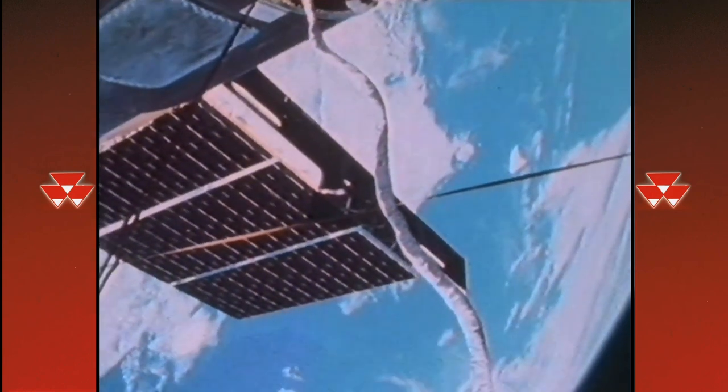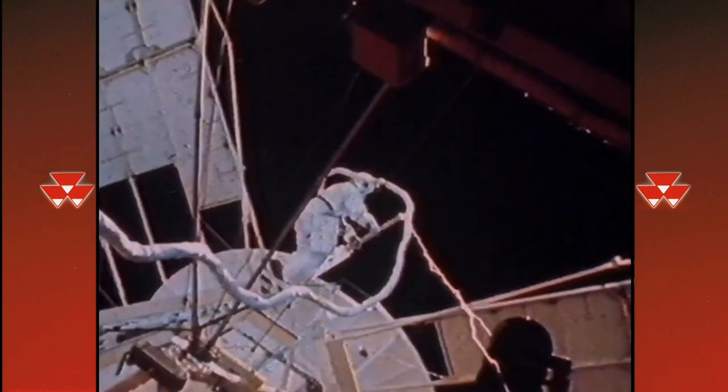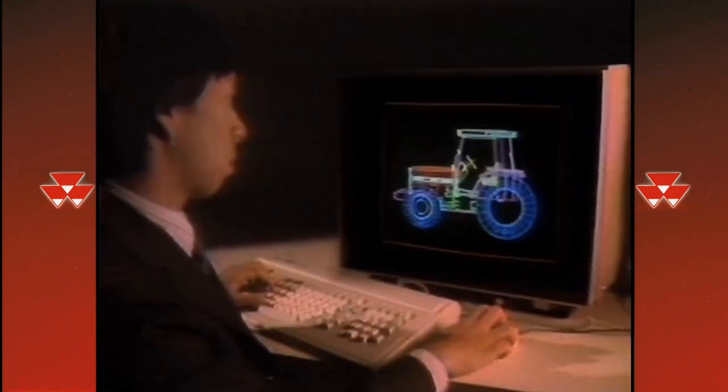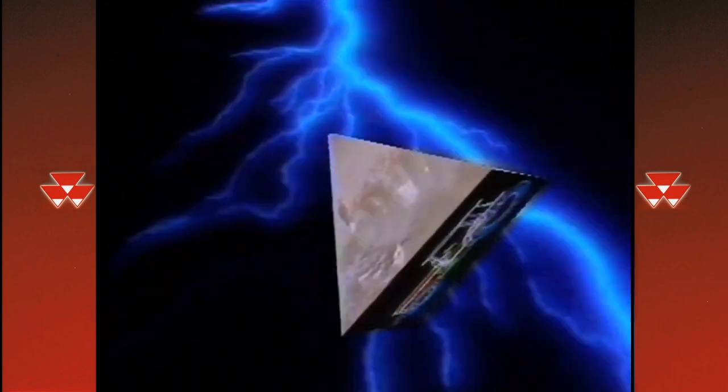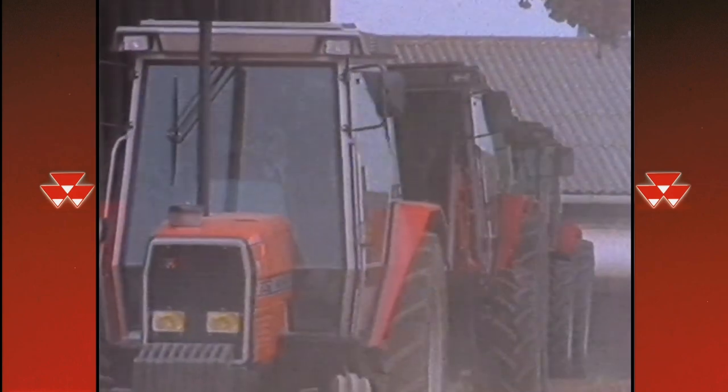Meanwhile, there is one area of activity fundamental to our survival on Earth which has so far been left behind in the technological revolution. Now, the world's leading tractor manufacturer has taken the technology of the future and adapted it to meet the future needs of the farmer. Massey Ferguson have brought high technology down to Earth.